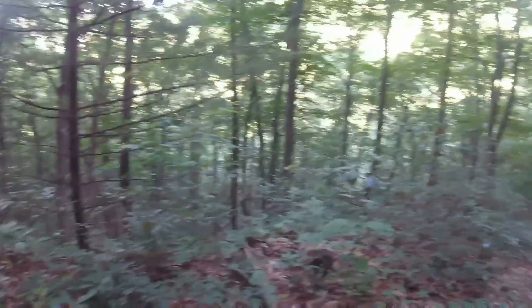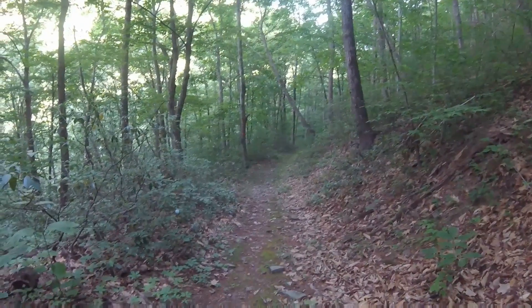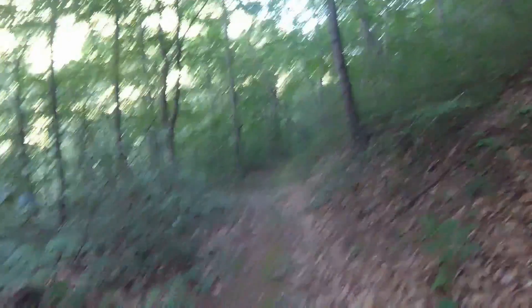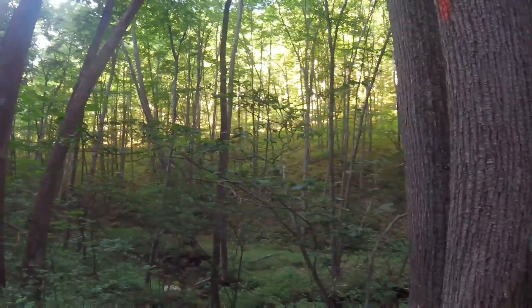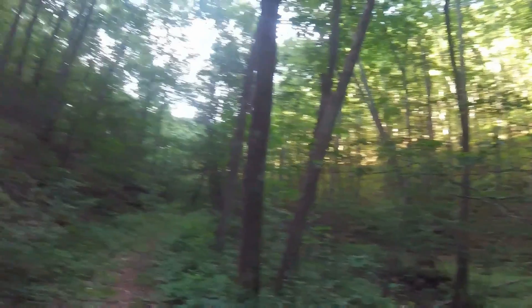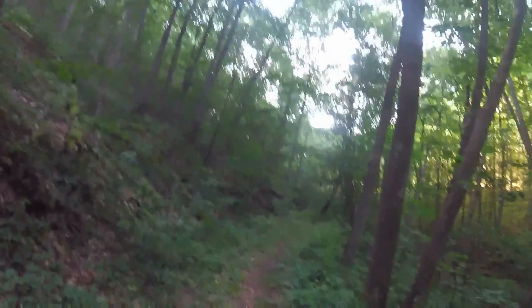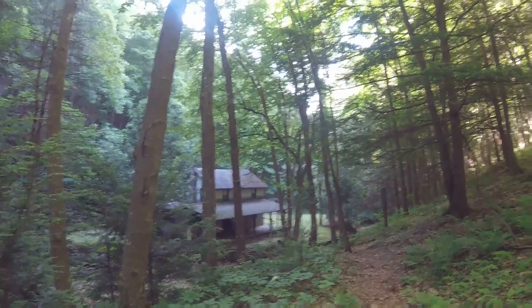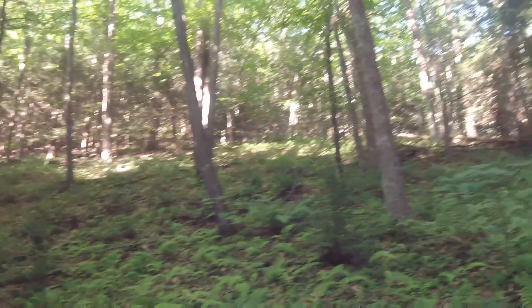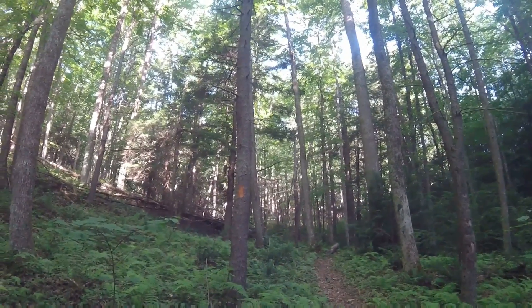We haven't even gotten to the two-mile mark yet — I would guess it's coming up here pretty soon. This goes all the way down to the bottom of Love Run and then we'll head up. We're at two miles and we're still going downhill, walking down Love Run which you can see below. Every step down means a step back up the big hill. We just crossed Love Run by this little camp and we get to head up this mountain.